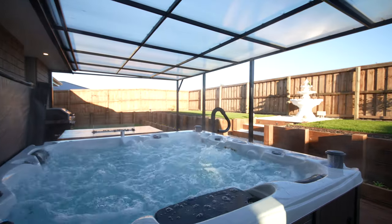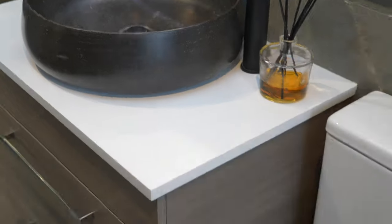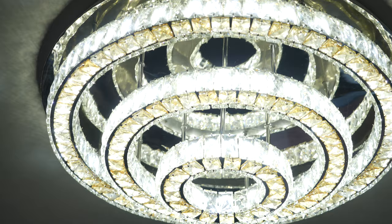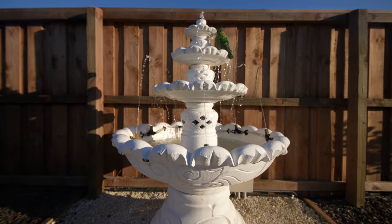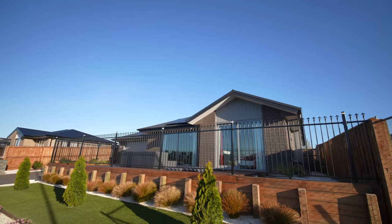This home is fitted with security cameras and alarms for maximum safety. I asked the owners about their favorite feature — it's the Google integration. I quite like it too. Google, turn off the lights. From the future — I'll see you guys at the open homes!